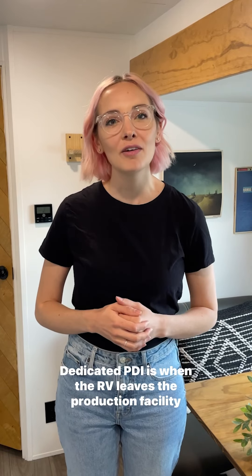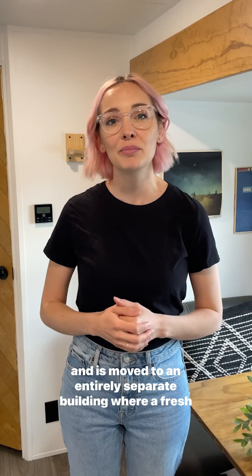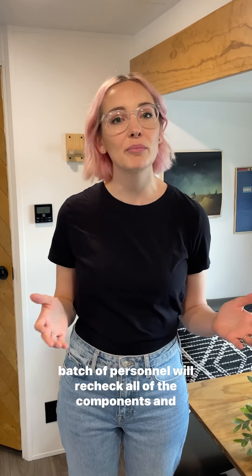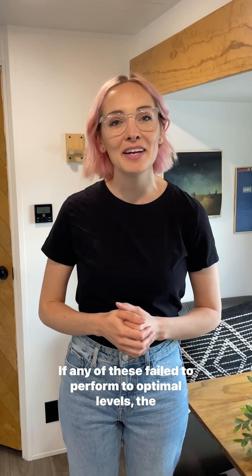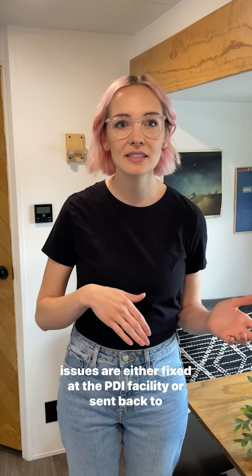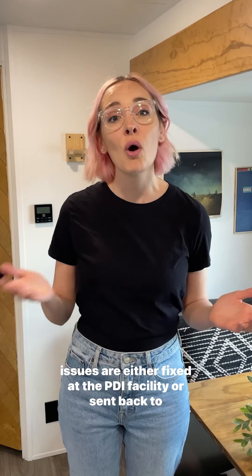Dedicated PDI is when the RV leaves the production facility and is moved to an entirely separate building where a fresh batch of personnel will recheck all of the components and systems. If any of these fail to perform to optimal levels, the issues are either fixed at the PDI facility or sent back to the production line to be corrected.